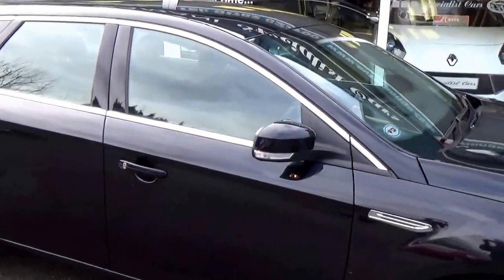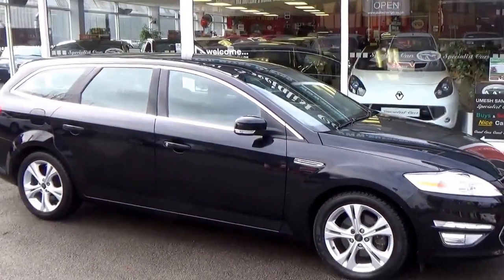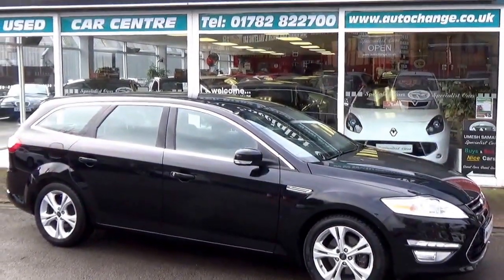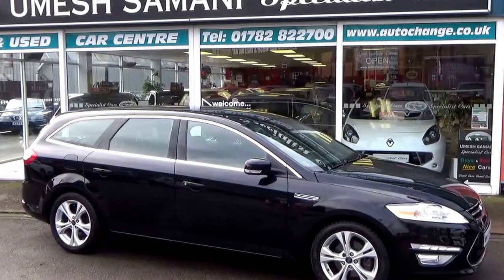We welcome part exchange. Great finance available. Read our reviews. Any further information, we're just at the end of the phone: 01782 822 700.